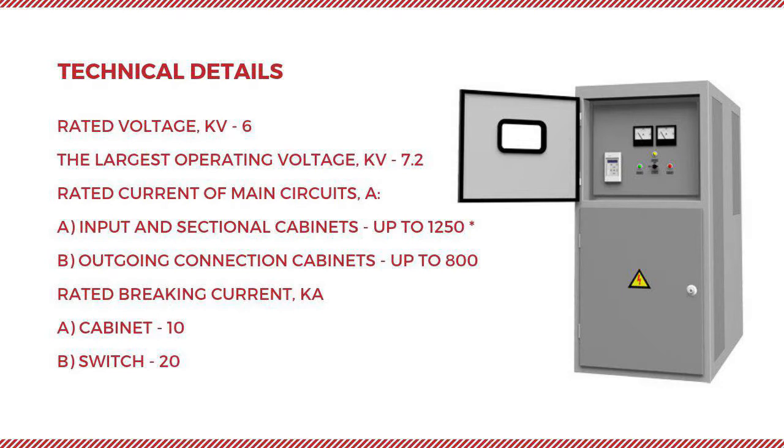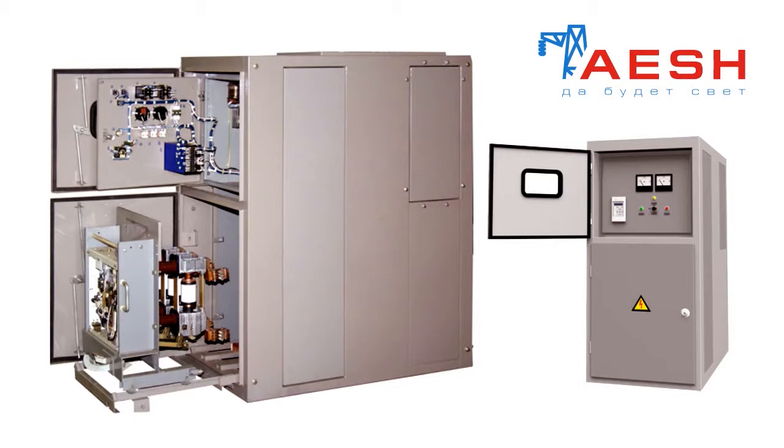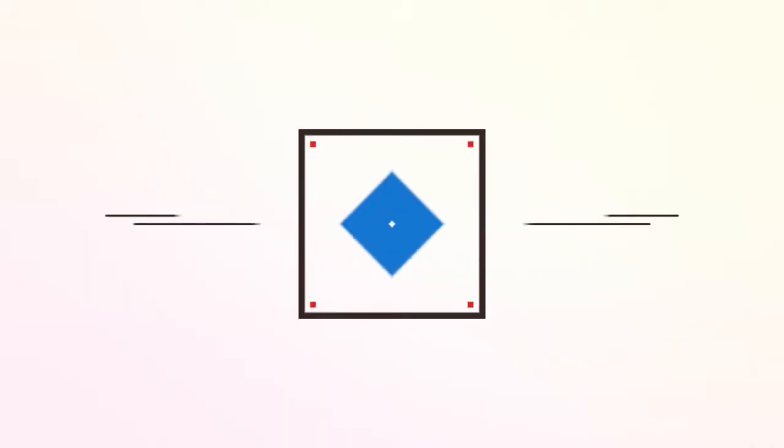The cabinets also provide protection against short circuit currents and signalling of the operation of this protection, overload protection and alarms on the operation of the protection, and control of current in power circuits.